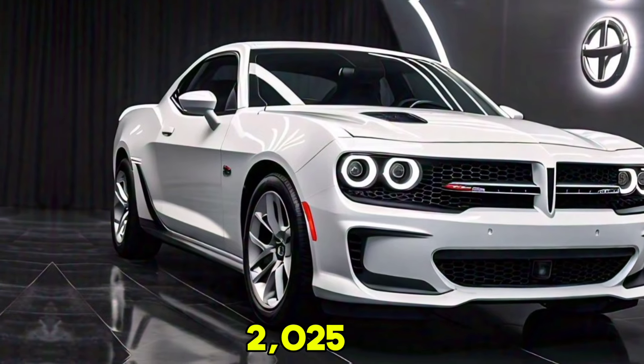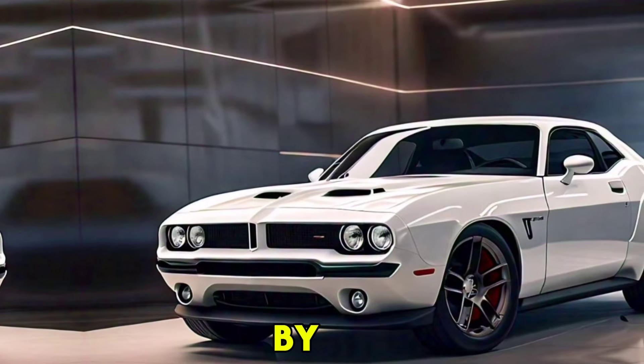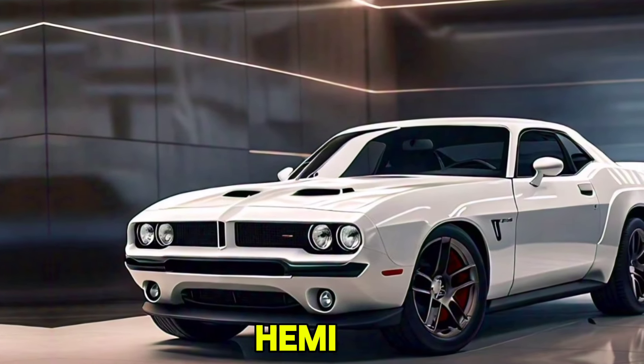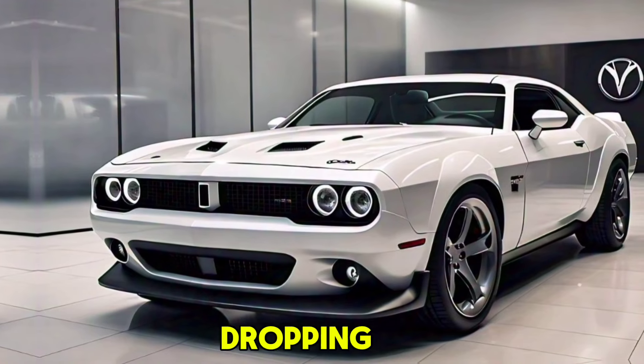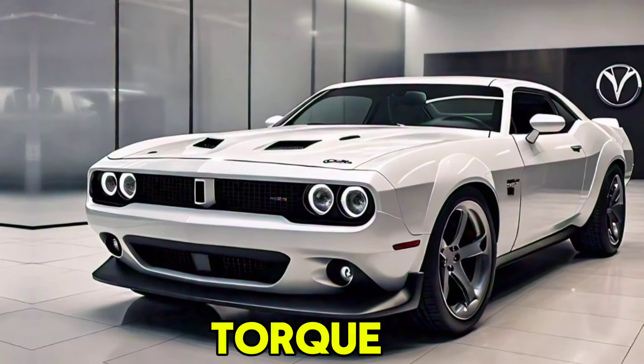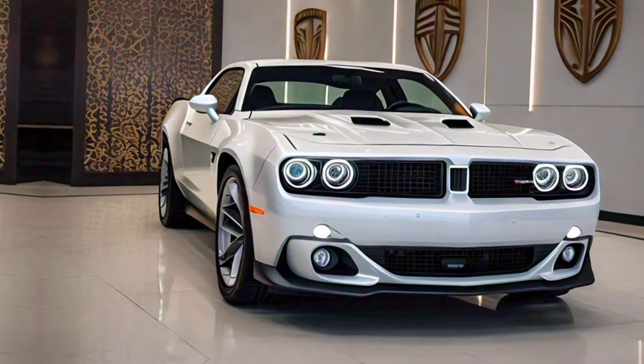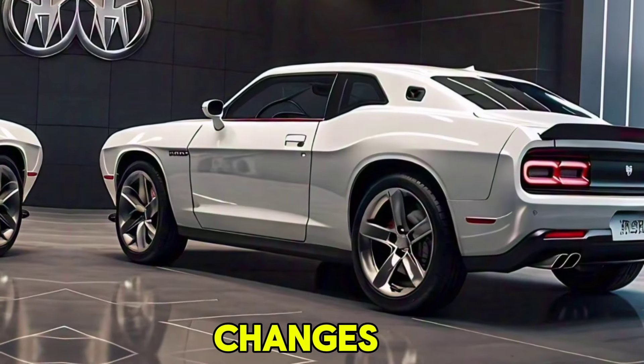The 2025 Hemi Kuda is all about power and performance. It is powered by a supercharged 6.2-liter Hemi V8 engine, delivering a jaw-dropping 707 horsepower and 650 lb-ft of torque, paired with an 8-speed automatic transmission ensuring smooth and rapid gear changes.